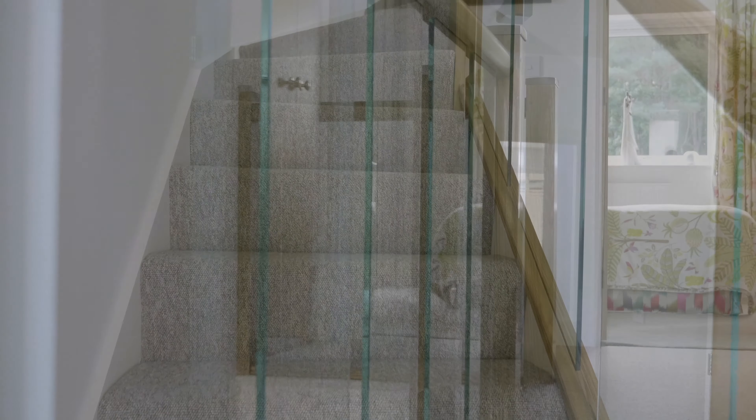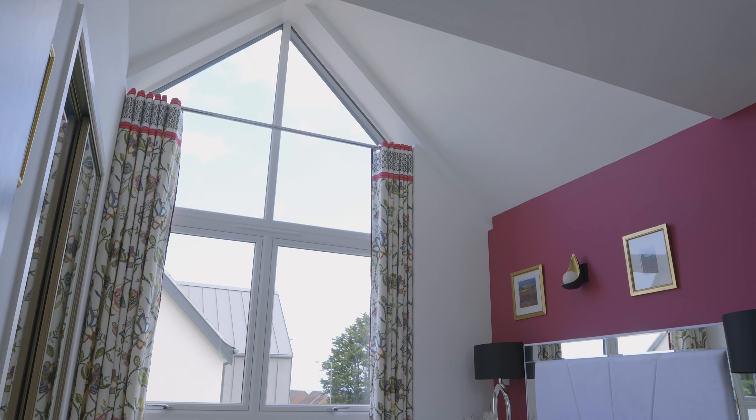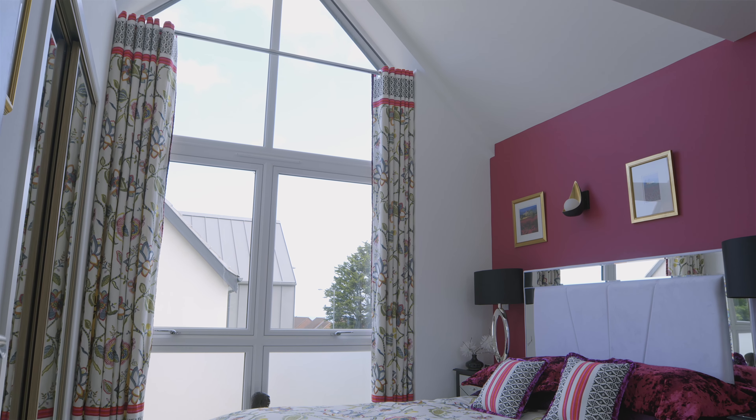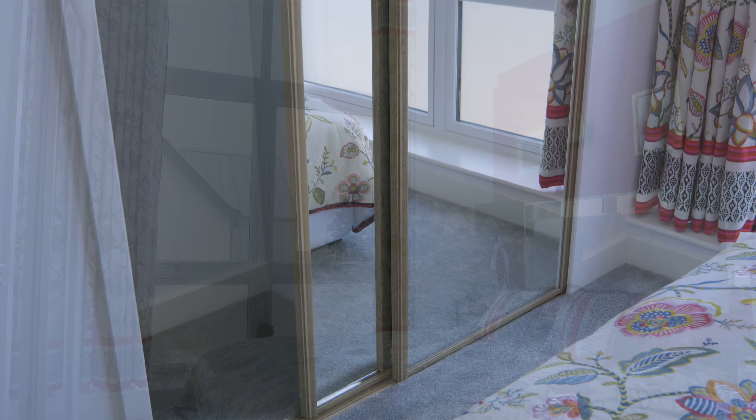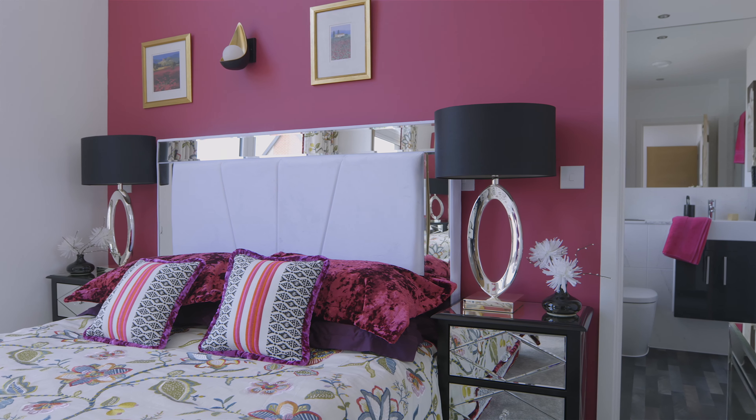The stairs have glass balustrades which create a sense of openness. The principal bedroom is stunning with a vaulted ceiling and enormous feature window. Nearly all bedrooms have space saving built-in mirror fronted wardrobes and some home styles have a much coveted walk-in wardrobe.